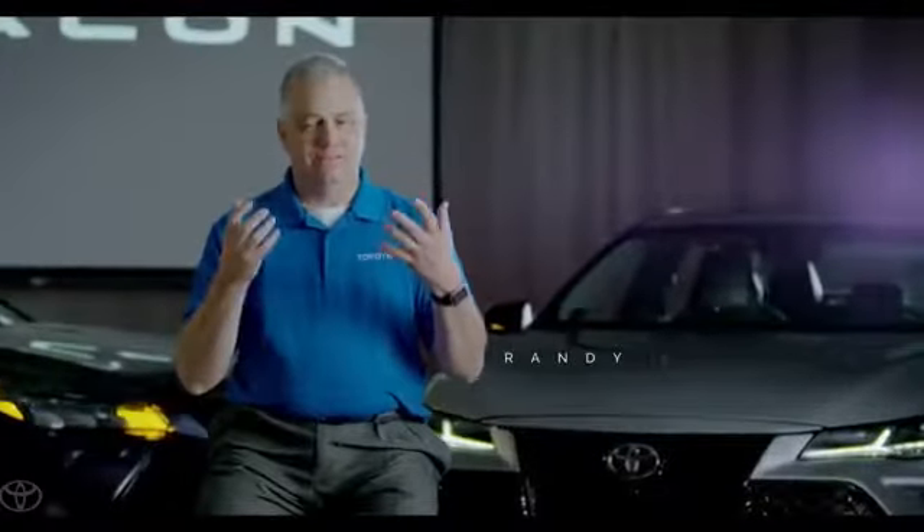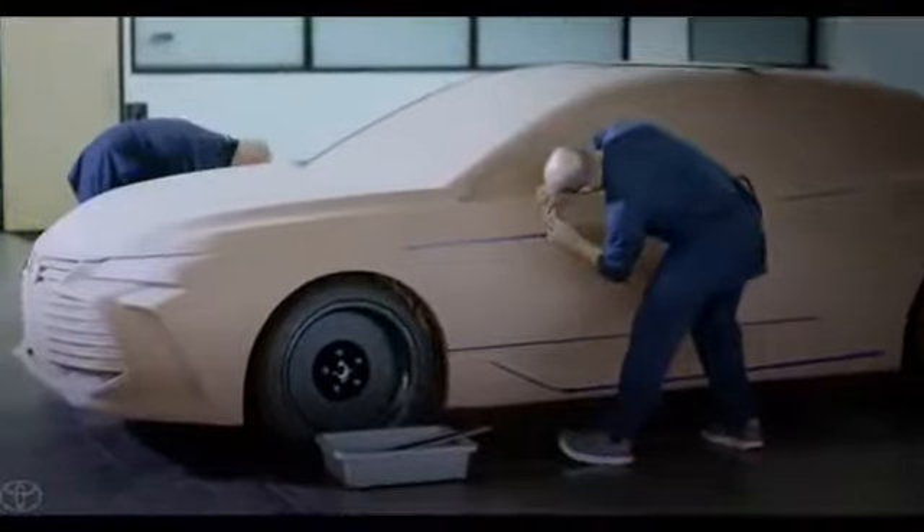The North American team was really vibrant and excited to work on Avalon. It gave us a great chance to kind of start from scratch. Toyota looked at every part, every system, and started over.